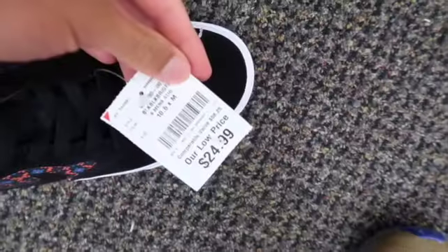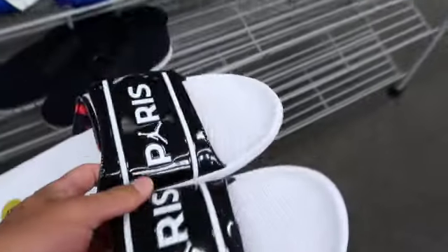We have some Stefan Janowskis again, like a low-top SB shoe at $24.99, but not a great shoe. Then we had these PSG slides in size 18 — I saw a couple size 18s in these.